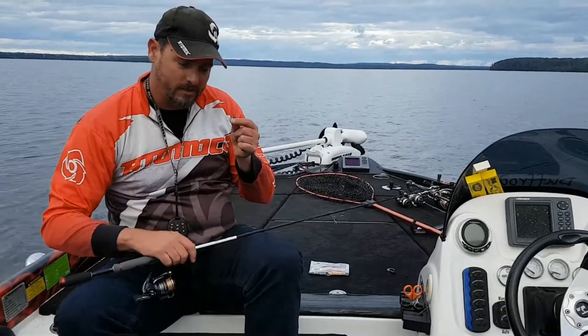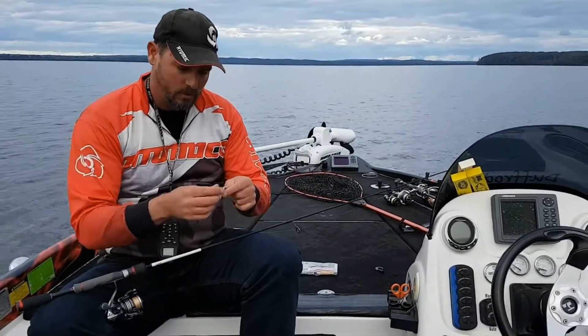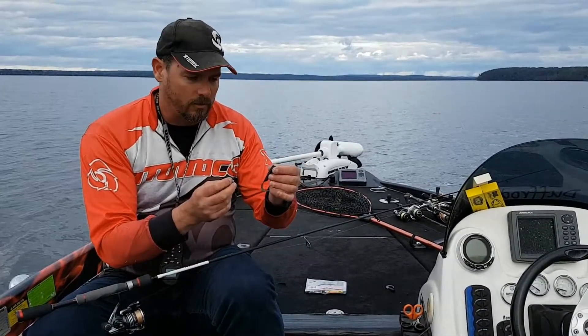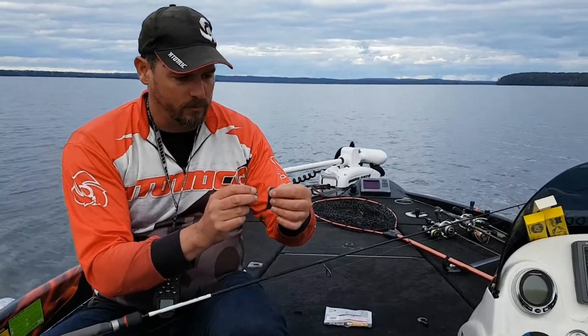I'm rigging this on a 1.6 Gamakatsu Hook — it's an Atomic Seeker G-Head. Basically, I'm just fishing this deep down along the bottom. I'm currently in about 25 foot of water.